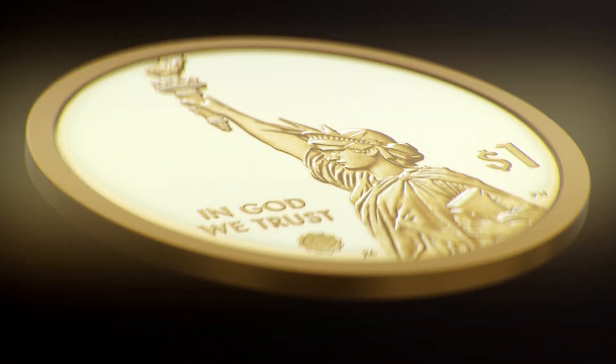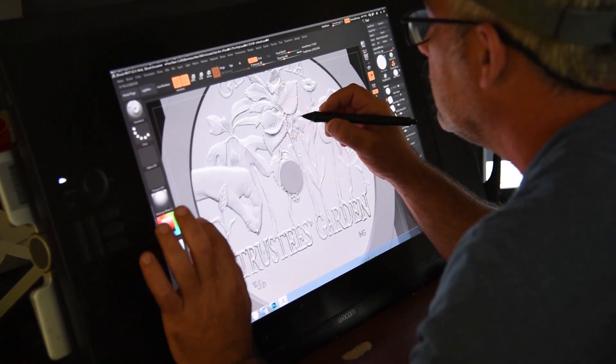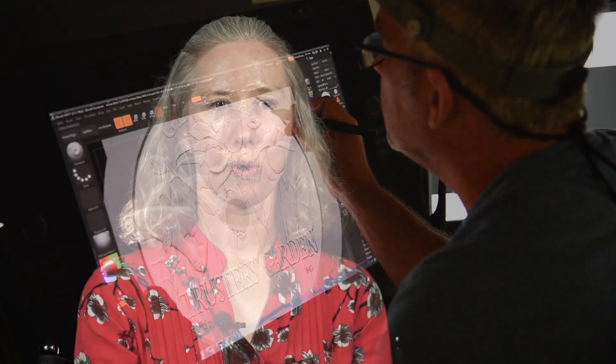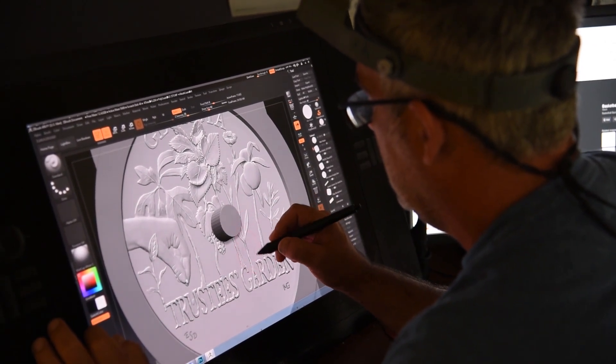I designed the 2019 American Innovation dollar coin for Georgia. The design shows my conception of an experimental garden that includes some of the experimental plants that were grown in the garden at the time. I think what I like most about this coin is that it features plants — I really like to draw aspects of nature. It was a real pleasure to research and illustrate these different garden plants. I played around with the scale and with the aspect of each plant to make it work in this design.